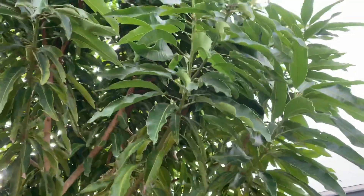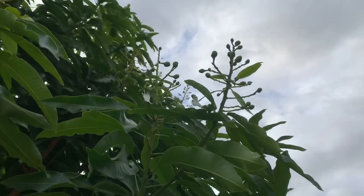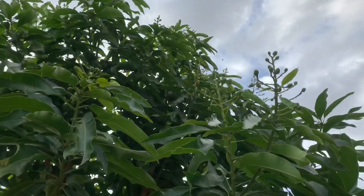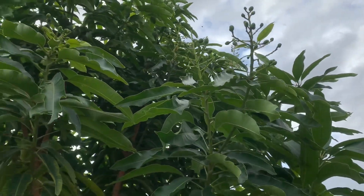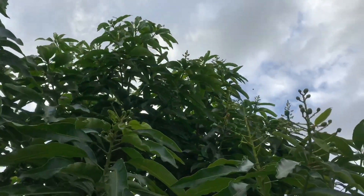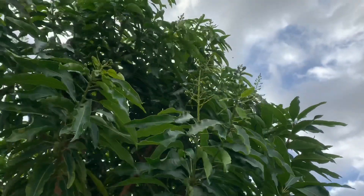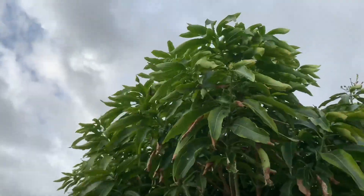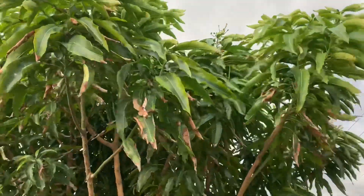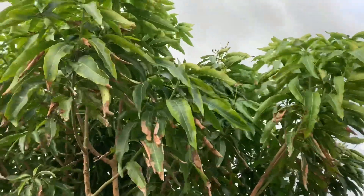I want to show you something on my mango tree. Look — I can see some baby mangoes up there, and the tree is putting out more blossoms. I'm very excited about that. The tree is putting out more blossoms.